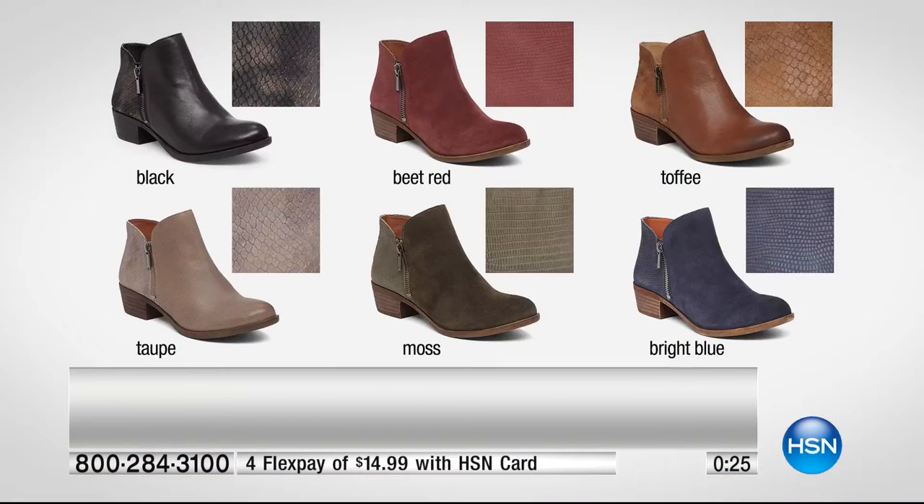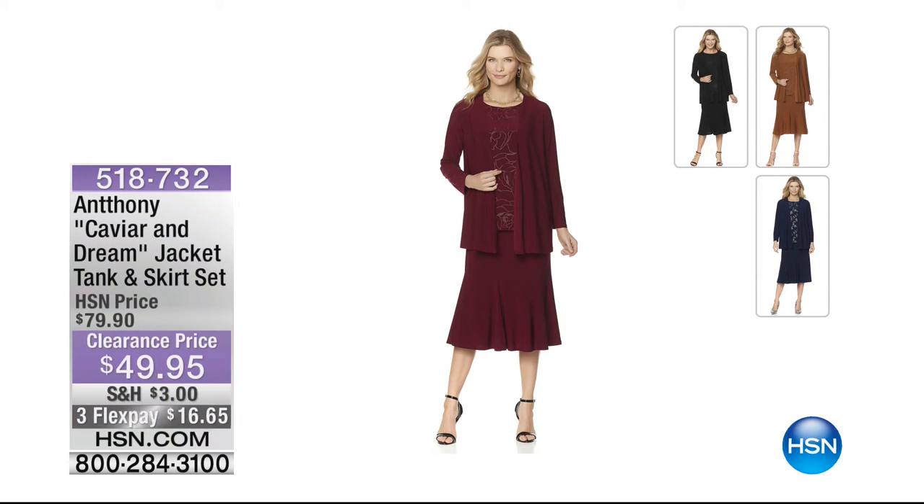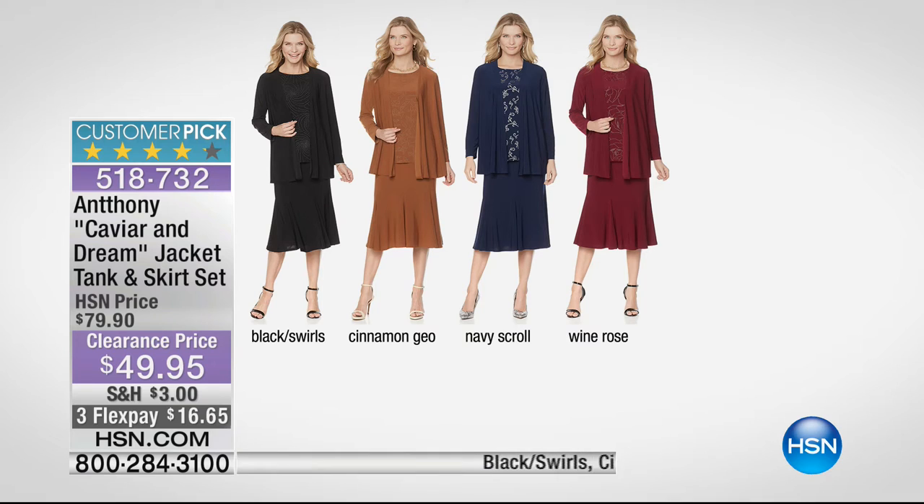Great news if you're on board - you definitely have it. Whether wearing these boots with skirts, pants, shorts, or dresses, people wear boots all year round now - even in Florida with shorts to concerts. Also available: from Anthony, the Caviar and Dream jacket, tank, and skirt set - three pieces for $49.95, under $17 on your charge card.